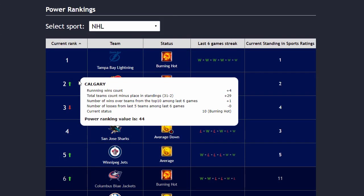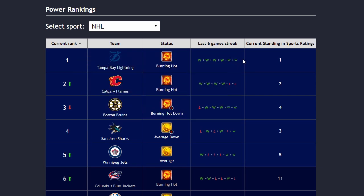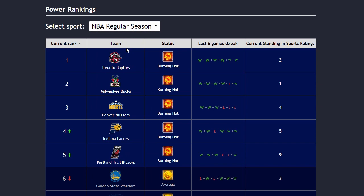The next part is called Power Rankings, where you can get daily updated power ranks for different sports. Find out which teams are surging, which teams are slumping, and their statuses and streaks as well.